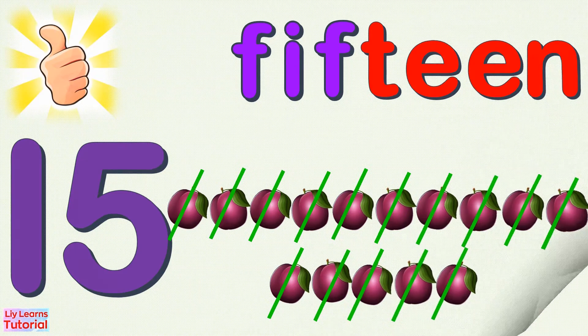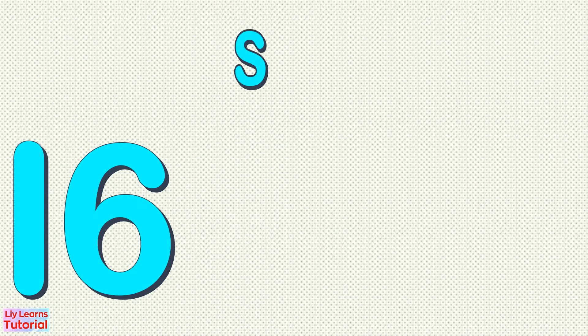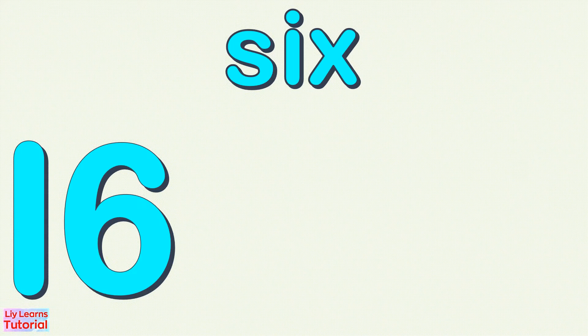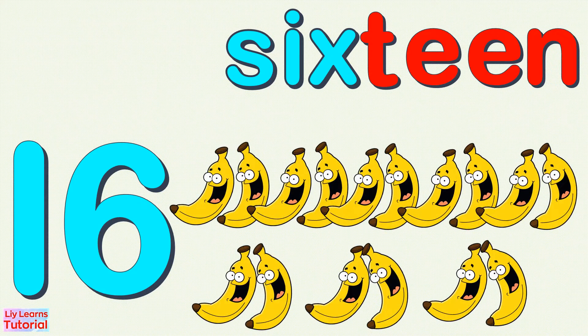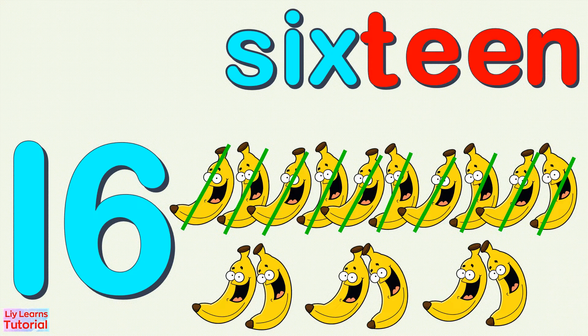16 — S, I, X, T, E, E, N — 16. 1, 2, 3, 4, 5, 6, 7, 8, 9, 10, 11, 12, 13, 14, 15, 16. 16 bananas.